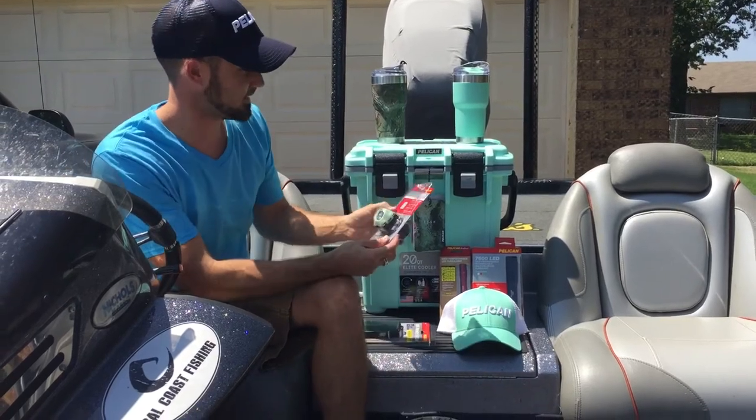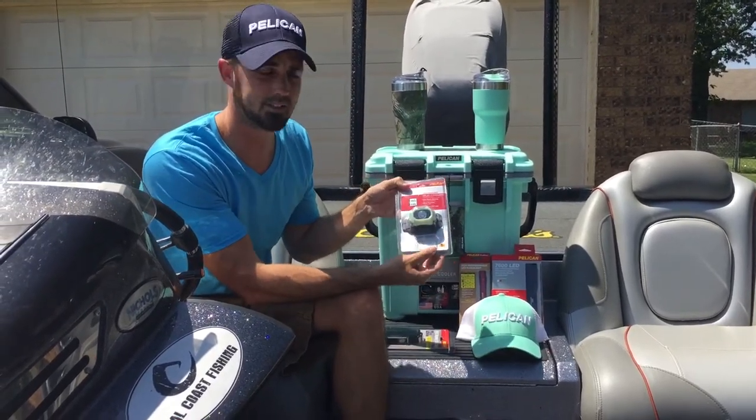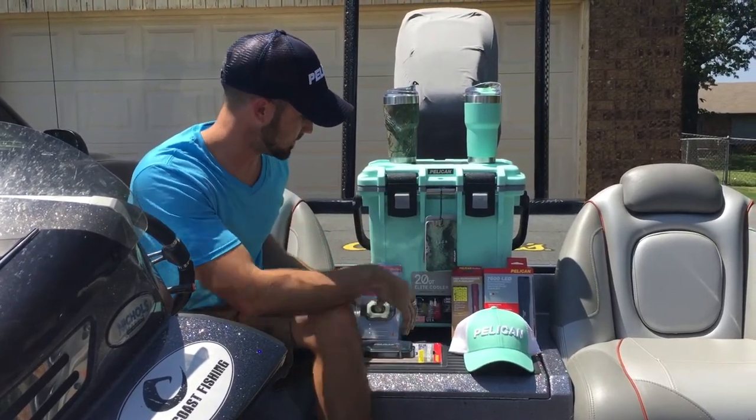Also sent me a headlamp. This thing's awesome. Only runs on three AAA batteries. I get to use it at night in a night tournament. A lot of lumens come out of this thing. It's really bright.